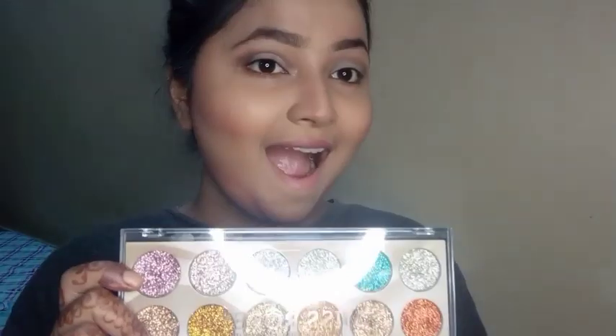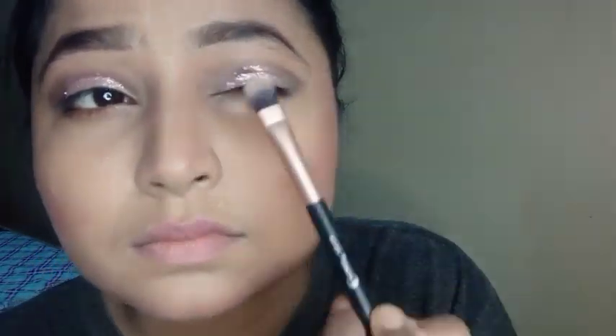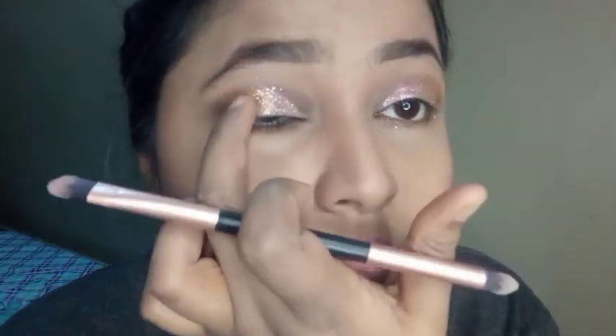Now it's time for the glittery eyeshadow. I'm going to create a shimmery look, so I have chosen these two shades from this rose palette — it's the best palette in the world when it comes to glitter. These glitters don't smudge. I'm applying the pink shade followed by the golden shade, according to the dress I'm going to wear. Then the eyeliner does the magic.